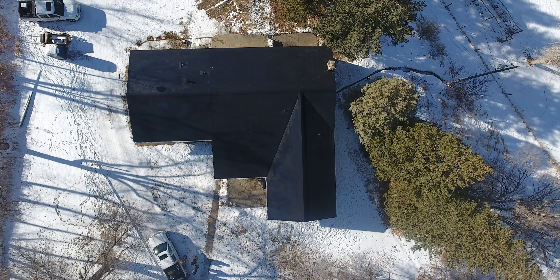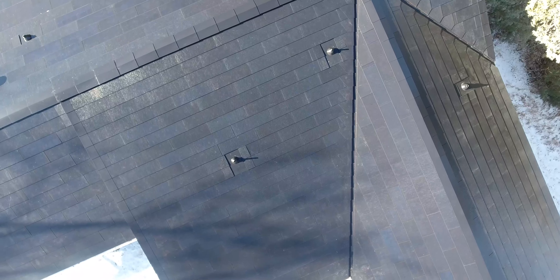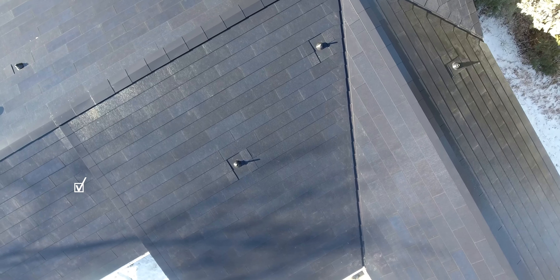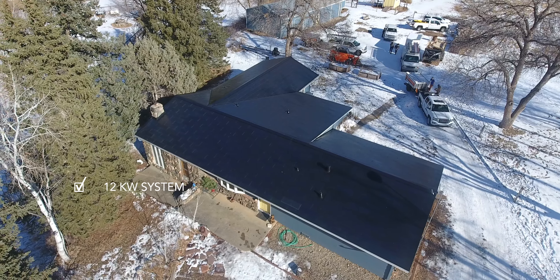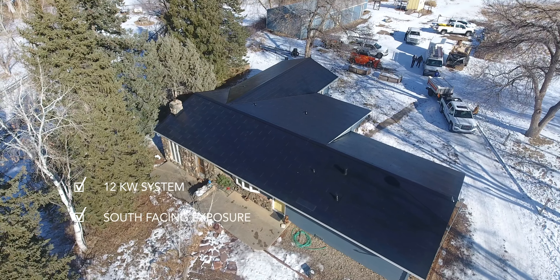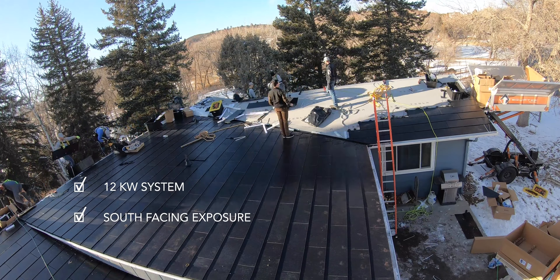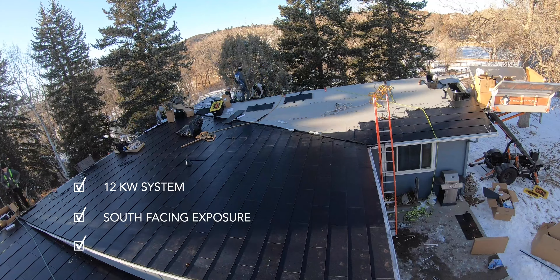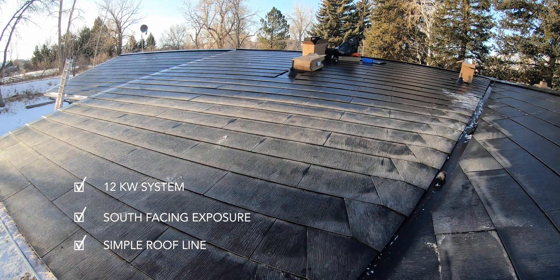Mark and Jen's house is perfect for solar roof. They have a large enough roof to accommodate a 12 kilowatt system to increase their solar capturing potential. The faces of the roof are low sloping and have great exposure to the south, which is perfect for capturing solar energy even in the winter.